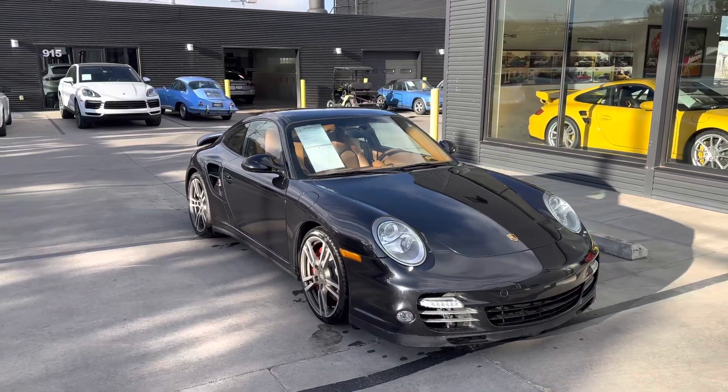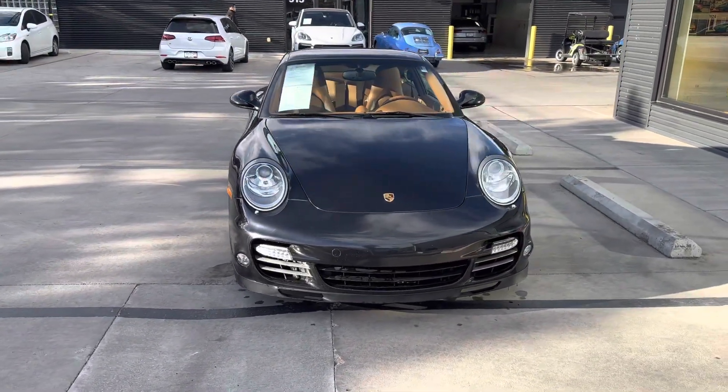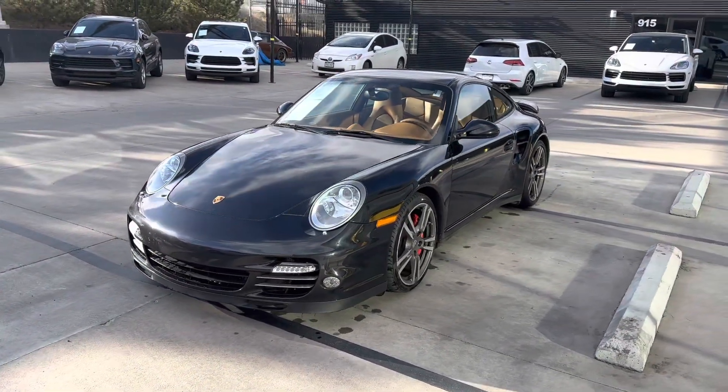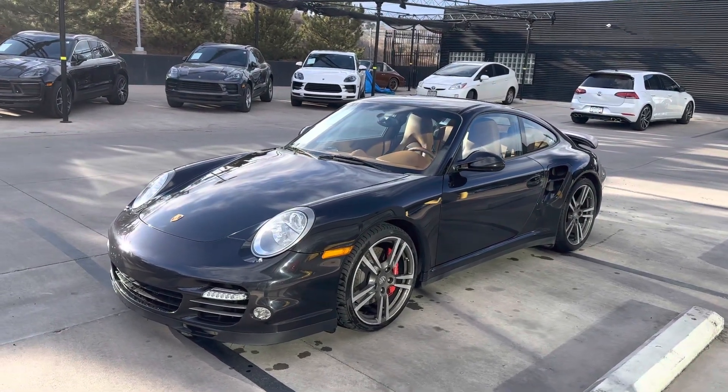Second generation of the 997, so you get the DFI motor, 500 horsepower. They absolutely rip. Manual transmission — kind of the last of the air-cooled era. Obviously the 991s and 992s, no manuals are available on these big boys.